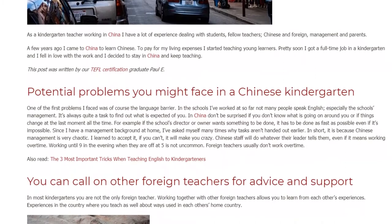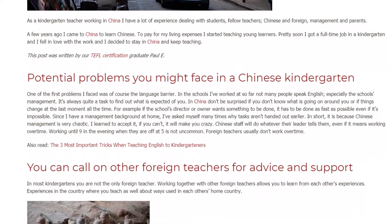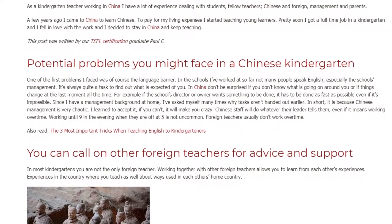Chinese staff will do whatever their leader tells them, even if it means working overtime. Working until 9 in the evening when they are off at 5 is not uncommon. Foreign teachers usually don't work overtime.